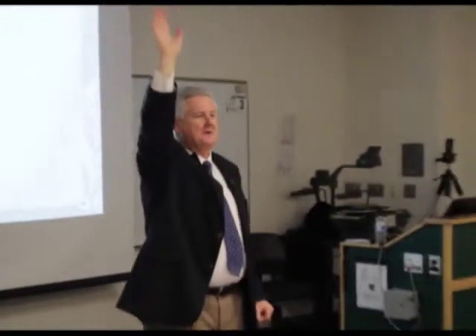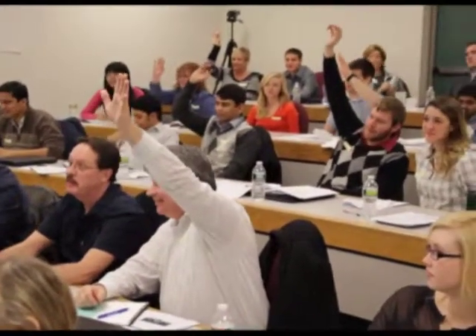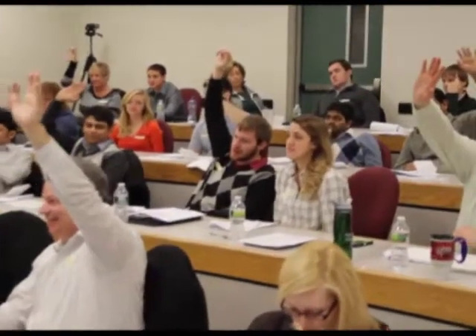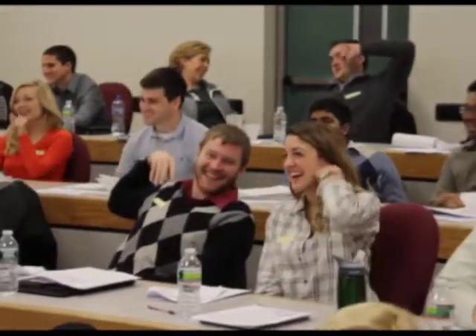Raise your hand if you need a partner. A's, hold your hands up — got to see those hands. Everybody got their partners? We're going to take turns and share with each other. A's, point at the B and say, 'You're going first.' Share with your partner.